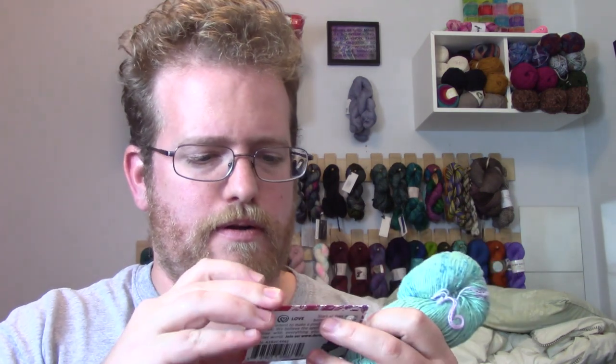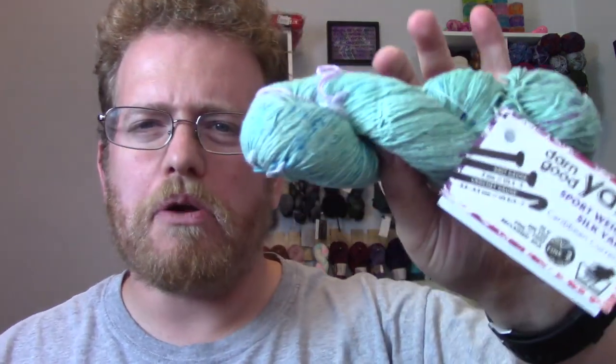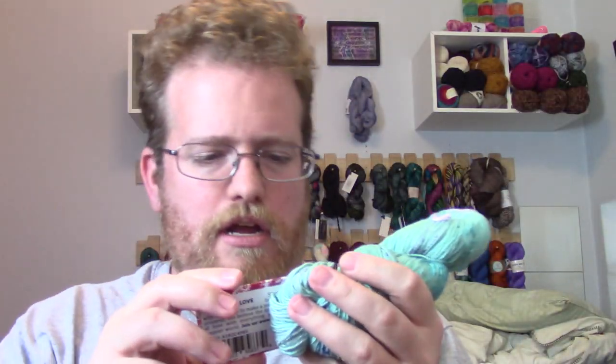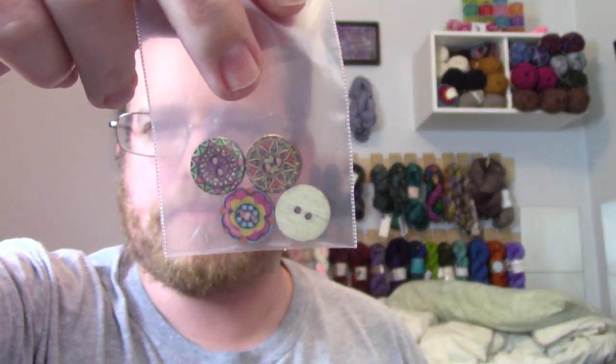What is this one called? It is a sport weight silk yarn called 'Caribbean Current.' It's actually reclaimed silk, which is very nice — I don't have much reclaimed silk. Comparing them side by side you can see some similarities in the color palette, which is cool. This one is 200 yards, a smaller skein but still quite a bit. We also got some buttons — they're actually really cool buttons, I quite like them!